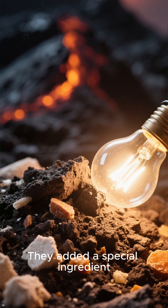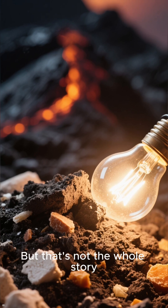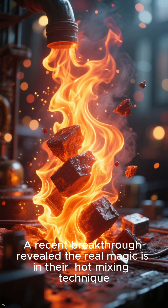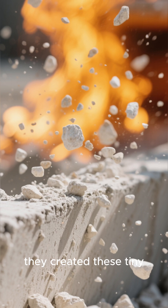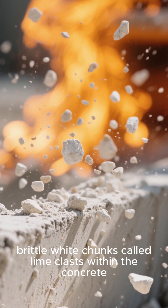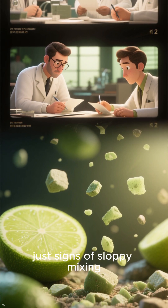But that's not the whole story. A recent breakthrough revealed the real magic is in their hot mixing technique. By mixing quicklime at incredibly high temperatures, they created these tiny, brittle white chunks called lime clasts within the concrete. For a long time, researchers thought these were just signs of sloppy mixing.